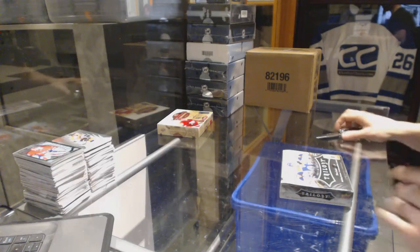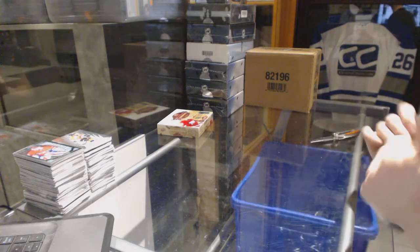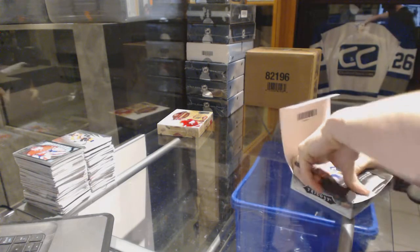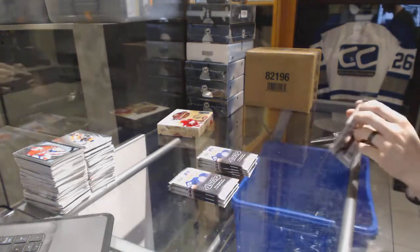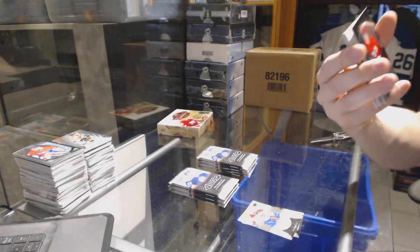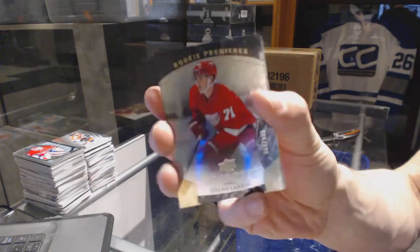Continuing on CNC group rate number 6693, we are under the 15-16 Trilogy and 16-17 Artifacts. Rookie number to 999 for the Detroit Red Wings: Dylan Larkin.